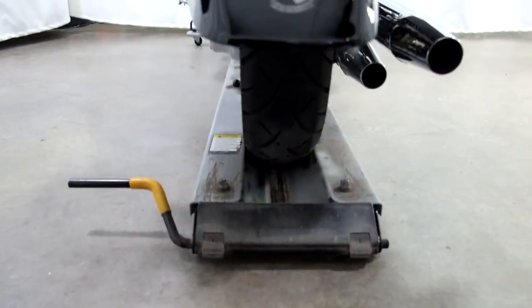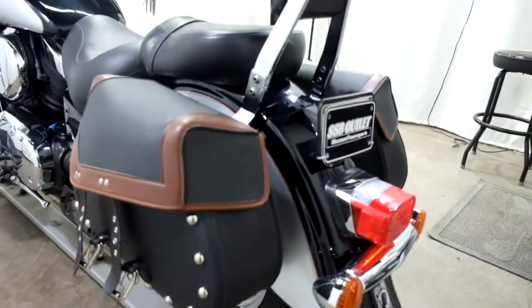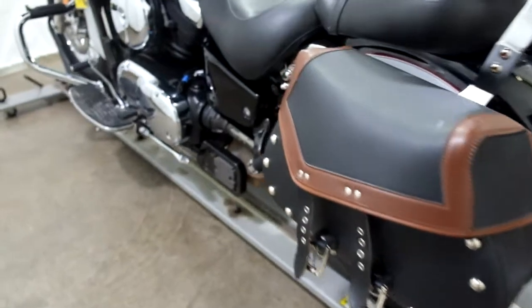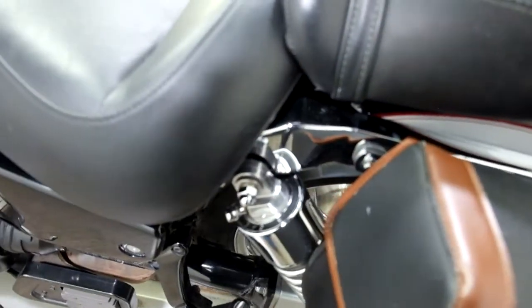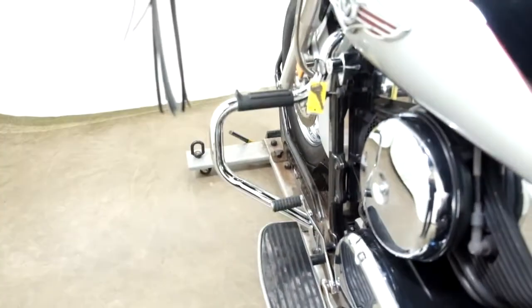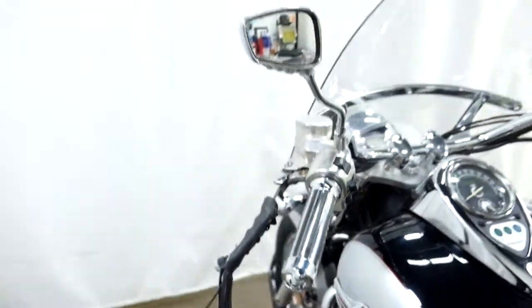Rear tire is in good shape — got some miles left on that. And again our passenger backrest with our saddle bags. This all has adjustable rear shocks, and our driver foot boards with the heel-toe shifter, and our highway bars, grips, tassels, and mirrors.